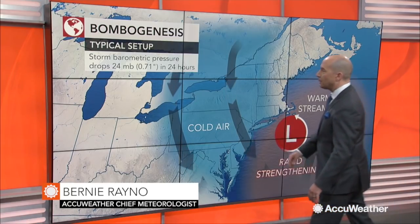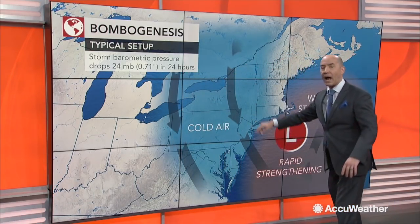Bombogenesis is a rapid intensification of a storm system. Typically we see drops of 24 millibars in 24 hours.